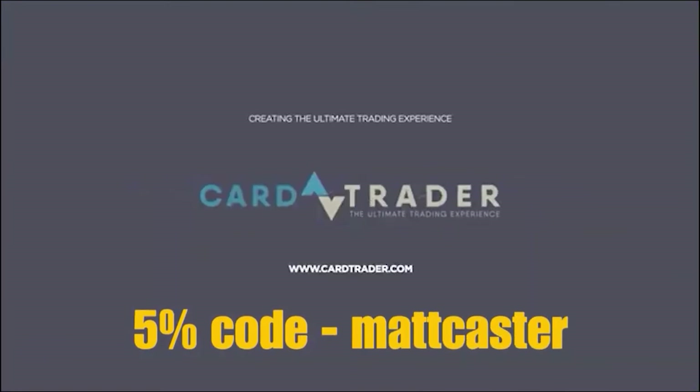Get 5% off on all your orders on CardTrader.com using my code MATTCASTER, link below in the description.